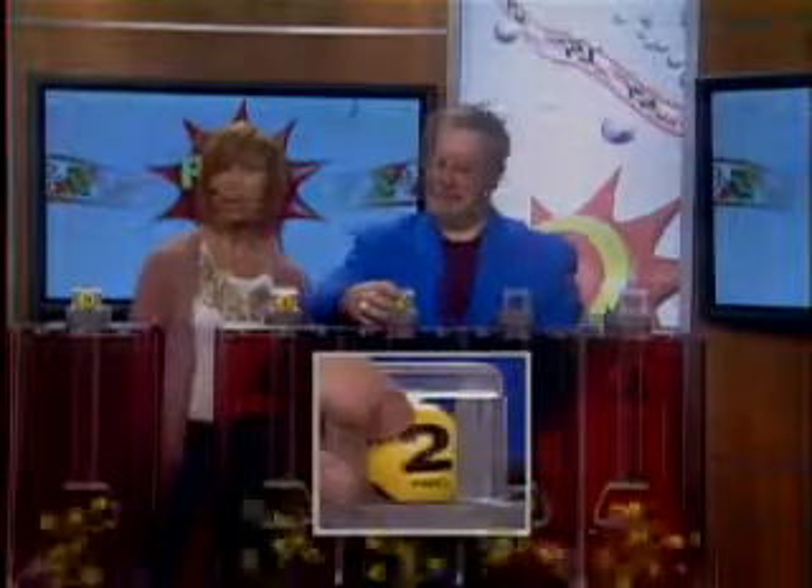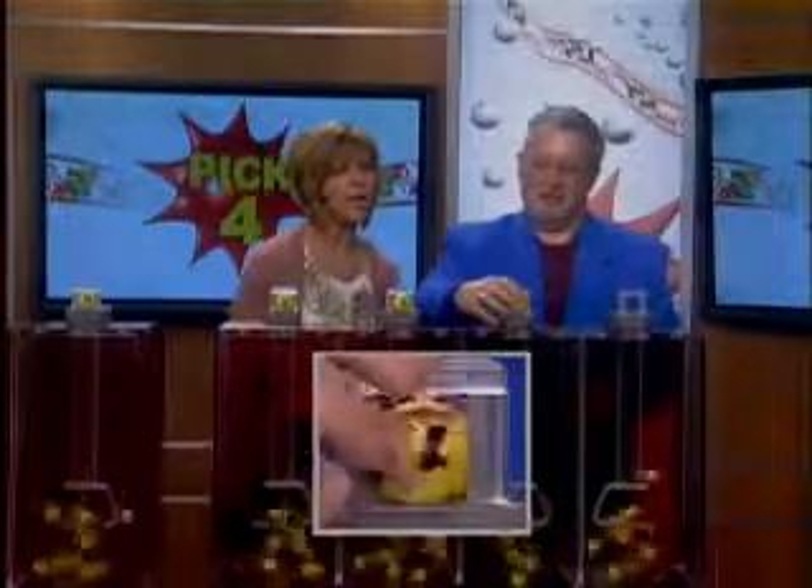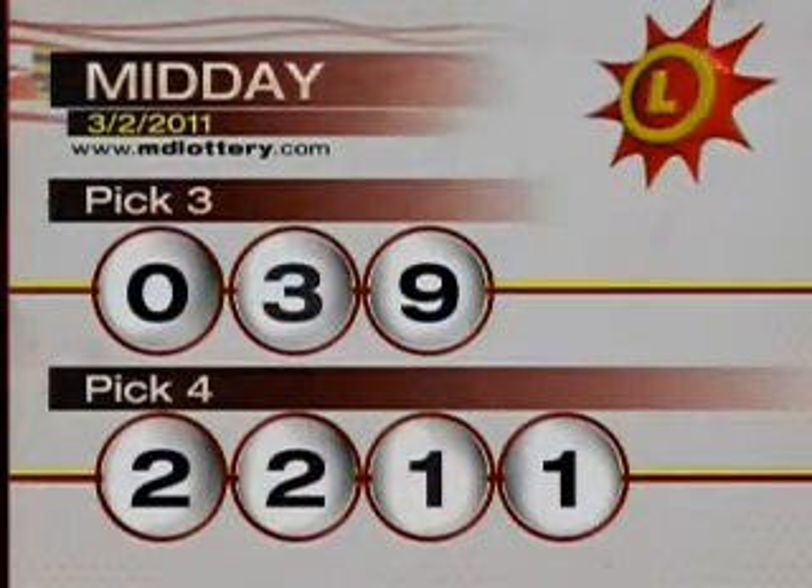Drawing official Bob Diamond is all set and ready to go with your pick four numbers. Here we go. We've got a two followed by another two. Your next number is a one, and your final number for your pick four game is another one. Making your pick four numbers 2-2-1-1.